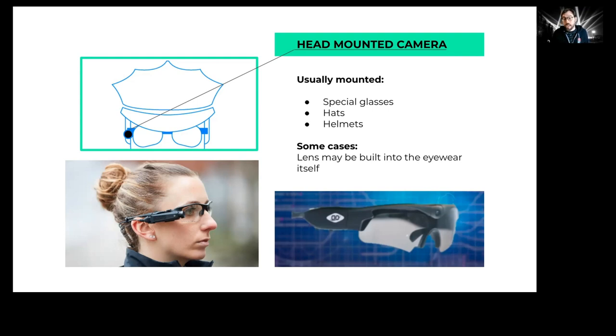You're also going to want to look around the police officer's face. There might be a camera attached to specialized glasses or something attached to a riot helmet. The lens might even be part of the eyewear itself, with a lens right between the lenses of the eyewear.